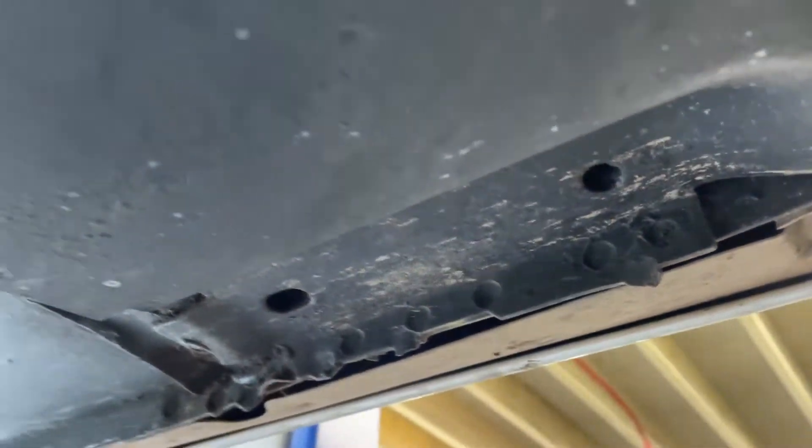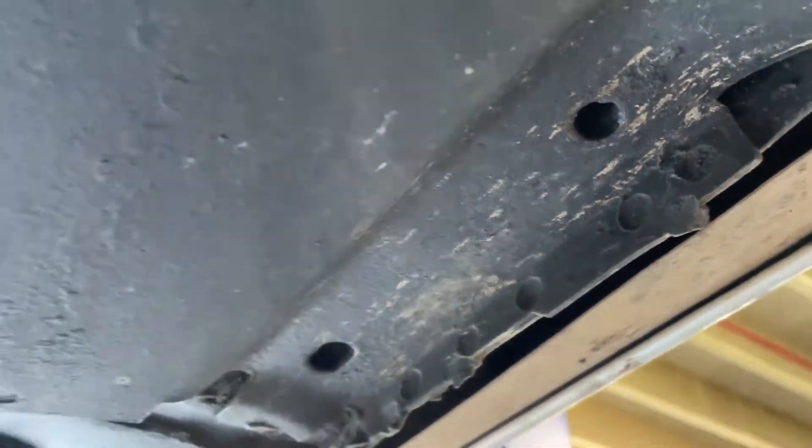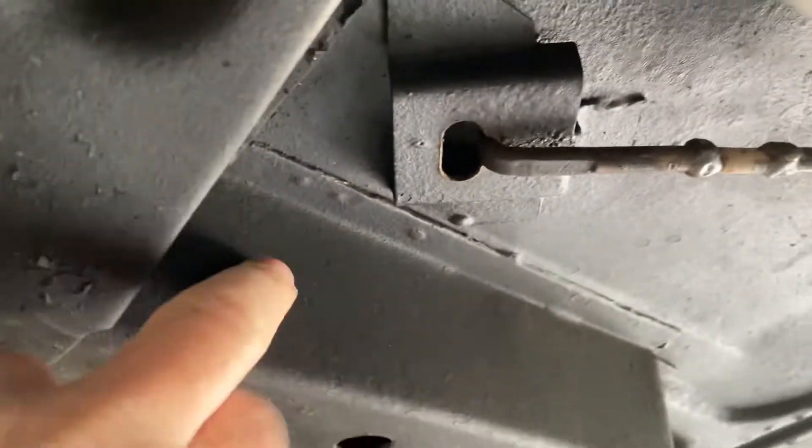Nice factory spot welds — they weren't very neat at the factory. A lot of times I file these flat, just to look a little bit better. Beautiful frame extensions. Look at those things — not even dented or beat up. Not at all.